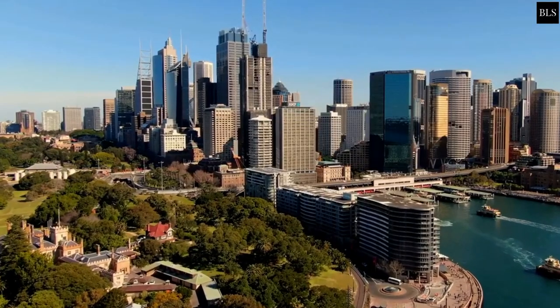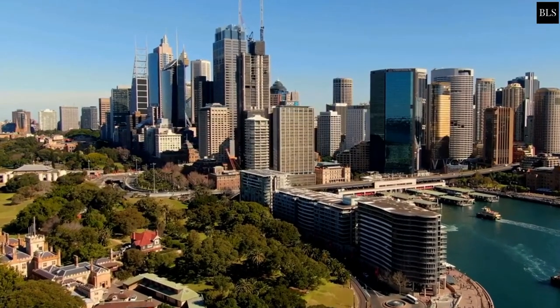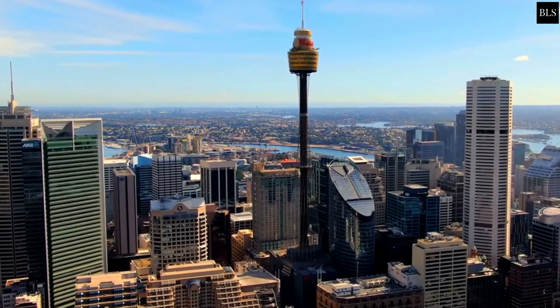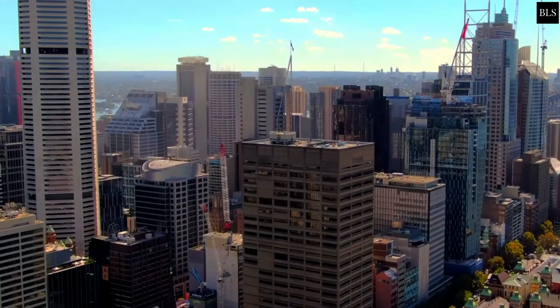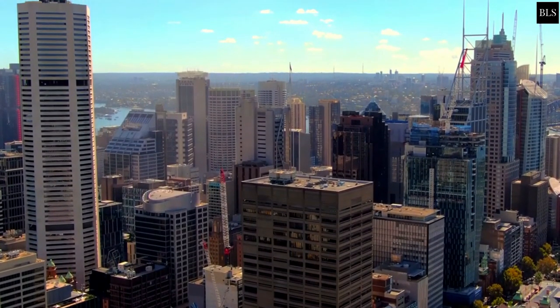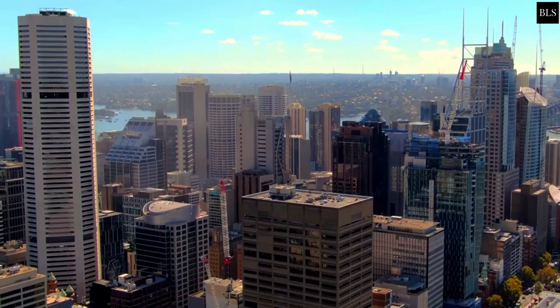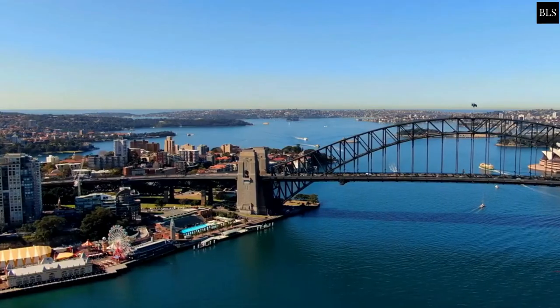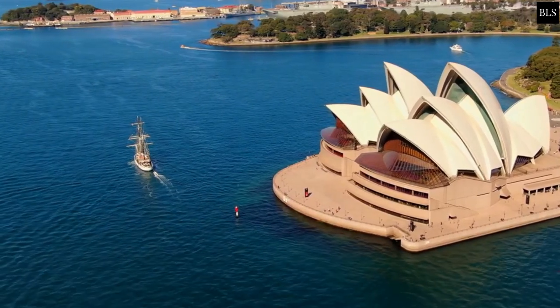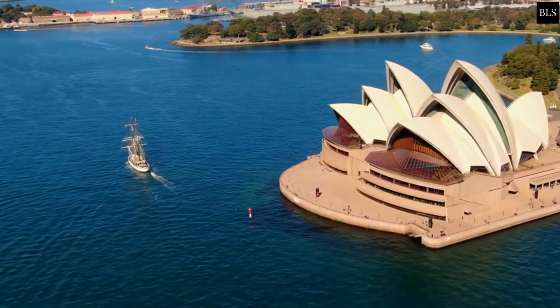Top 10 Best 5-Star Luxury Hotels in Sydney, Australia — Part 2. This beautiful city has a lot to offer, from its world-famous harbour to the beautiful natural scenery of the Blue Mountains, to its thriving arts, culture and nightlife scenes. Sydney is one of the most popular places to visit in the world. Welcome to Best Luxury Stays! Sit back and relax as we count down our luxury hotel and resort picks in Sydney, Australia.